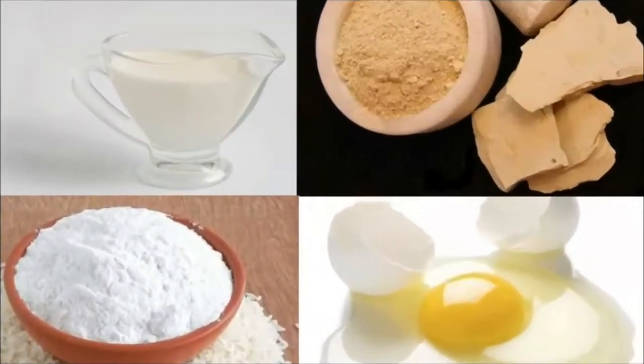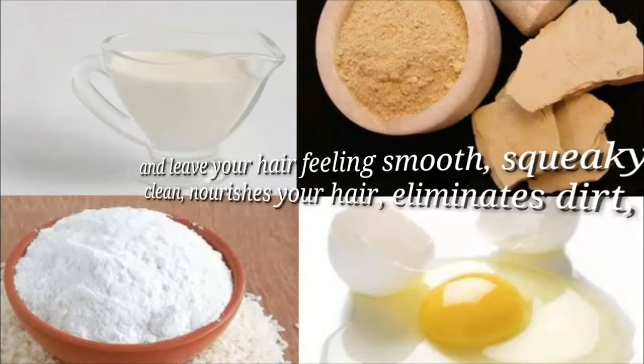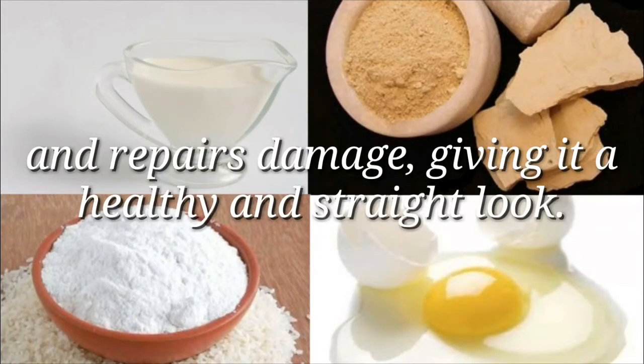Rice flour and egg mask. All the ingredients in this pack work together to eliminate buildup and leave your hair feeling smooth, squeaky clean. It nourishes your hair, eliminates dirt, and repairs damage, giving it a healthy and straight look.